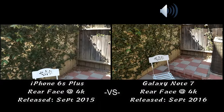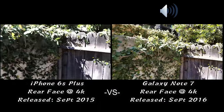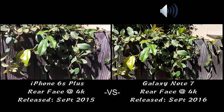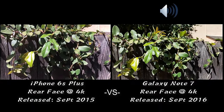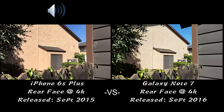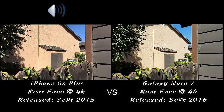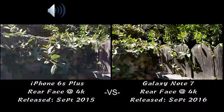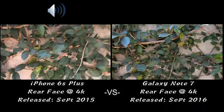Here's some footage of a white table. Let me move over here and get a closer view of these leaves. Now let me pan over to the fence, just like that.